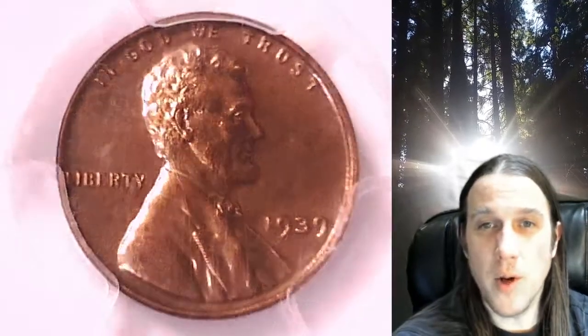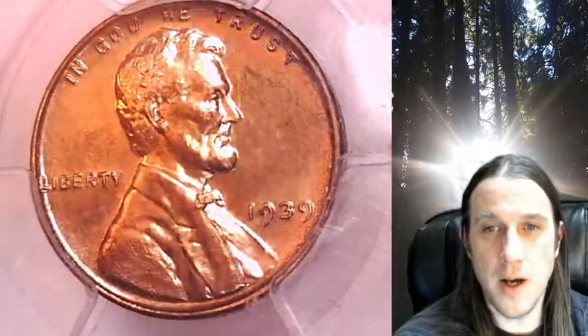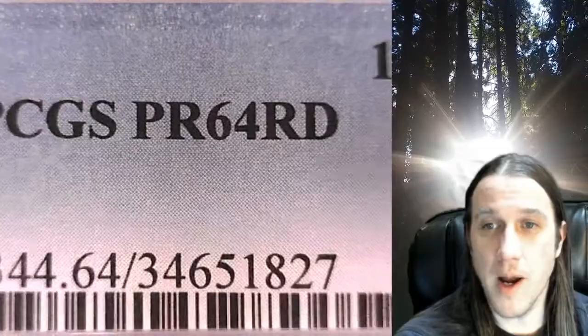Welcome to Time Traveler's Coin Exchange. The next coin we're going to take a look at is a 1939 proof Lincoln wheat cent. This is a proof coin from the Philadelphia Mint. It has been graded by PCGS and they graded it proof 64 red.